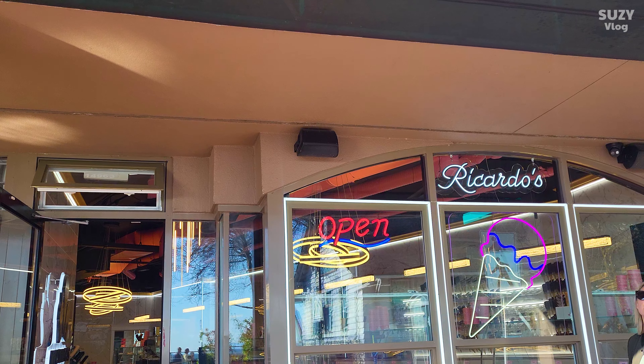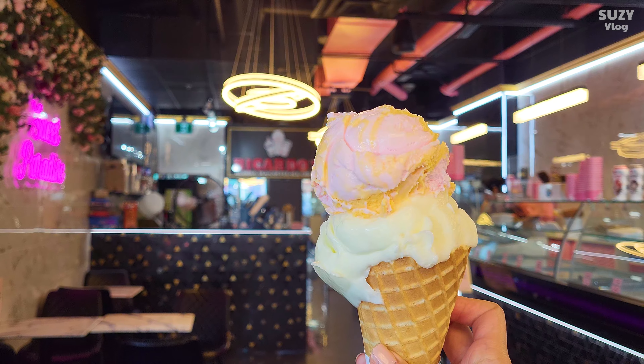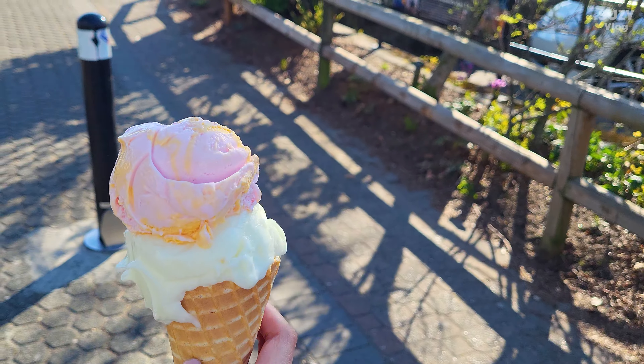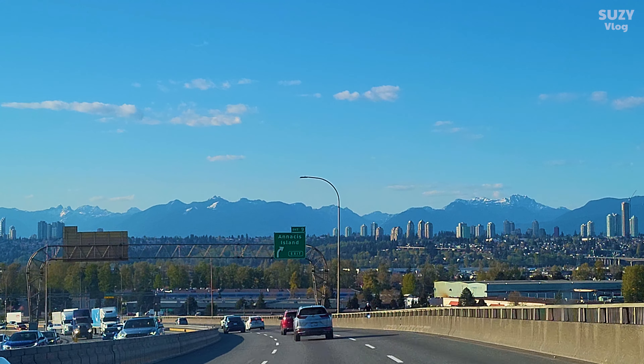Everything was really delicious. Because we were by the waterfront, it was pretty windy and chilly, but there were so many ice cream shops surrounding us that we couldn't resist. We each got two scoops of ice cream. Shortly after, we headed home.